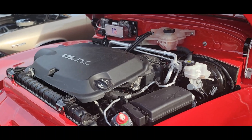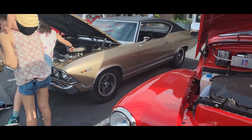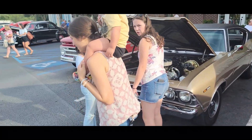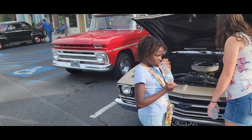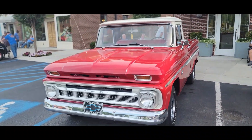So this would have been probably a Colorado — I think that's what they said. It's a 69 Chevelle. I guess this is a 65 or 66 Chevrolet truck.